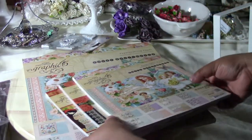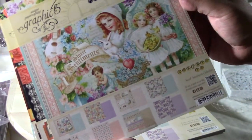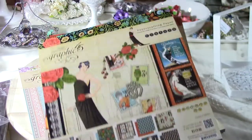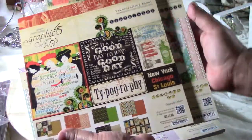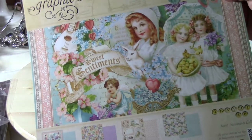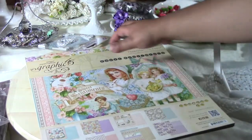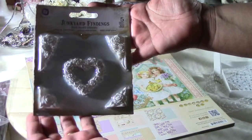My passion is obviously Graphic 45. I got these eight by eight paper packs for around $5.40. I got Couture and Typography — all of these were five dollars. And I only got one twelve by twelve of the Sentiments, which was $9.99.